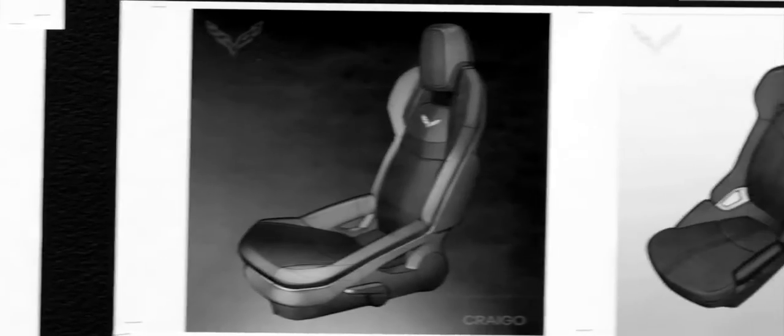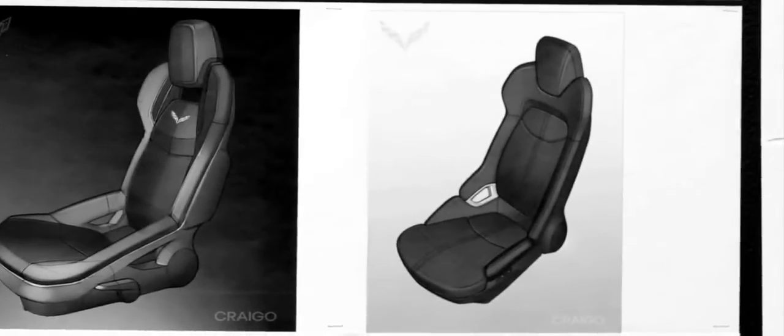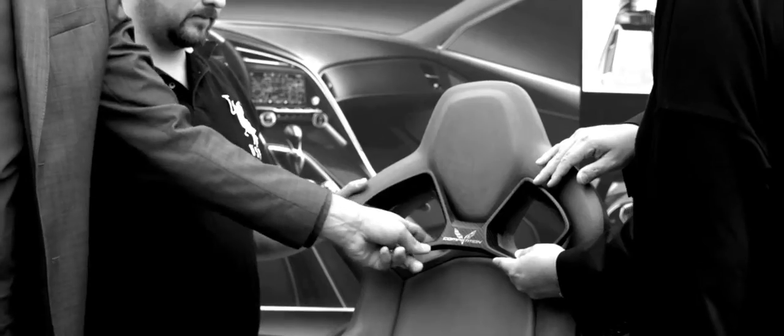We've actually got two types of seats on the car. There's a GT seat, which is a great kind of all-around sports car seat. And then there's the competition seat, which is more of a hardcore sports seat. At the end of the day, it ends up being a very crafted, very well executed interior.